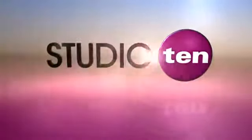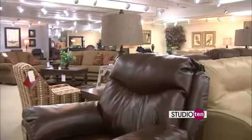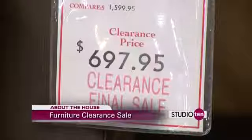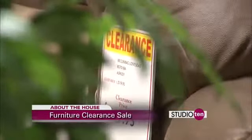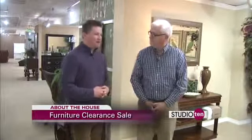Welcome back to Studio 10. Taking a look here in Barrow Fine Furniture — look at all these clearance tags. That's what we're talking about today with Tom from Barrow's. Tom, good to see you. Good to see you, Joe, and happy new year to you. Happy new year as well.